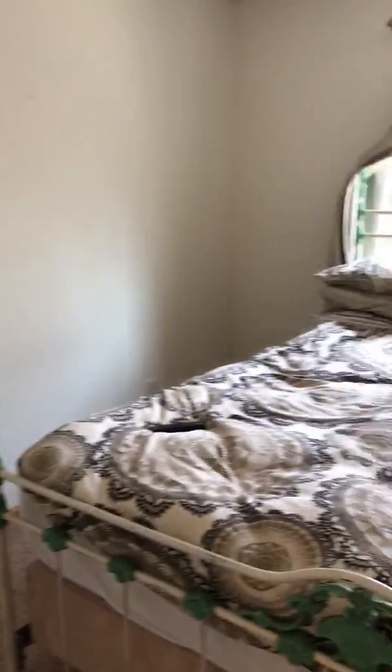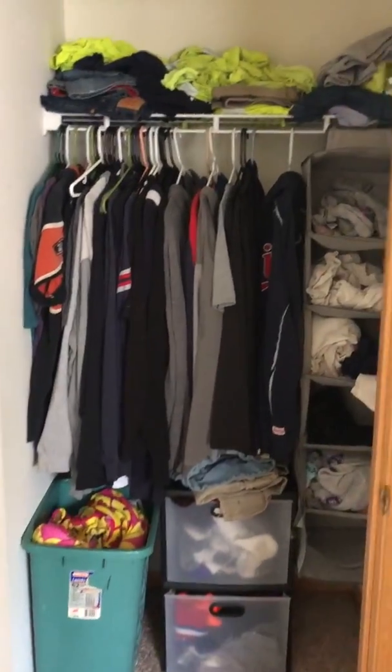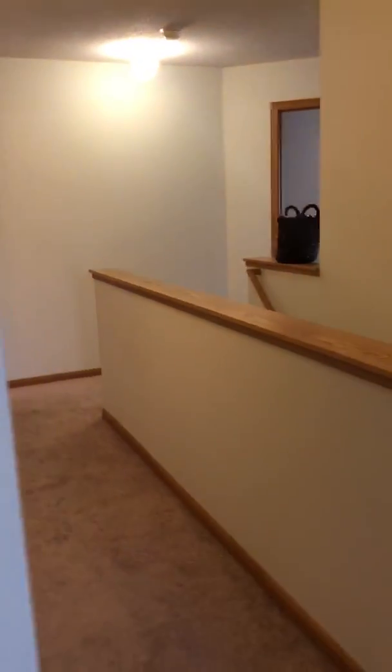Pretty good size. That's a king size bed, so plenty of room on either side with the king size. And then the closet. And that's it.